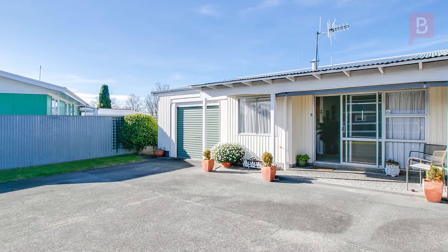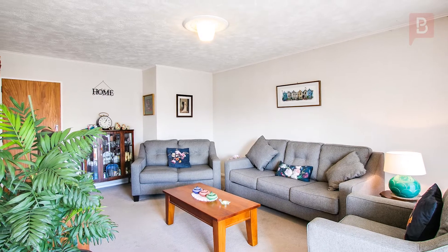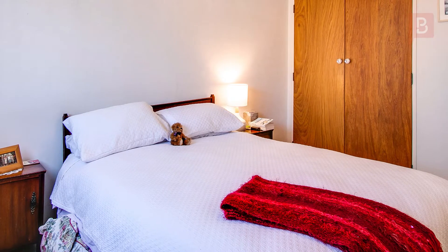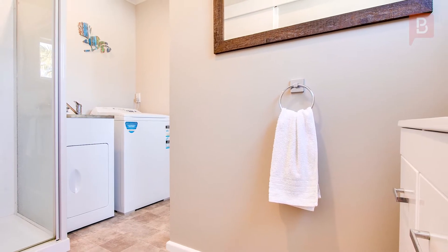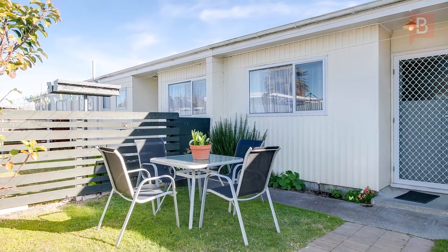Sweet, sunny and spacious — step inside and be delighted by the spaciousness of this much-loved sunny two-bedroom unit. Both bedrooms are good-sized doubles, there's plenty of storage and the home has been well cared for. The modern decor and new bathroom take this property to the next level.